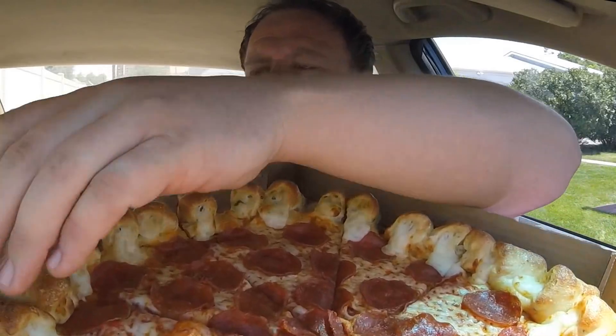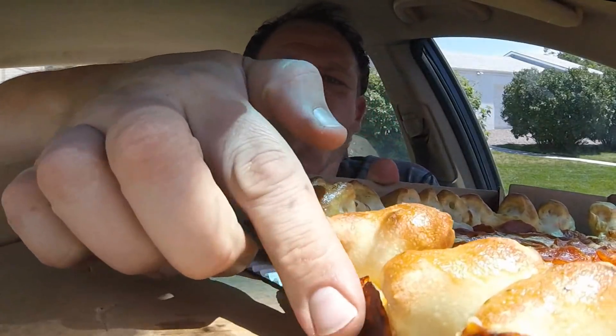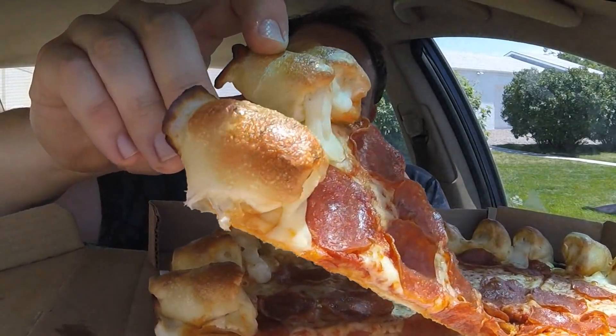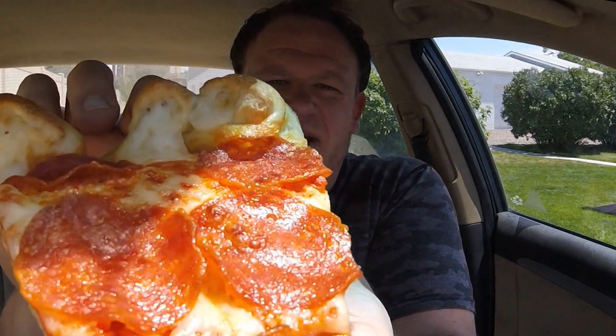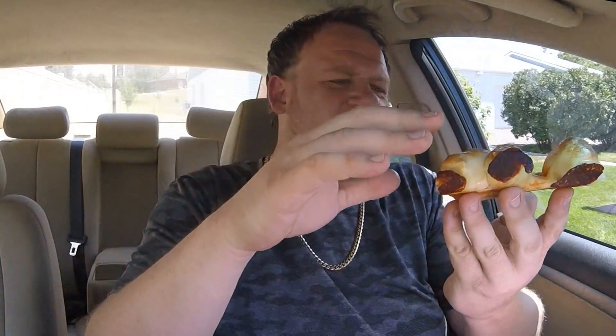It came with a side of marinara sauce — their pizza sauce — and you can dip these little cheesy bite pizza pieces into it if you want. Let's peel off a layer — look at this burnt cheese on the back side. Good lord, this looks good. It's surprisingly thin, still a little warm. You can see the cheese and that grease — the infamous Pizza Hut grease — just glistening in the sun. That's a thing of beauty right there.